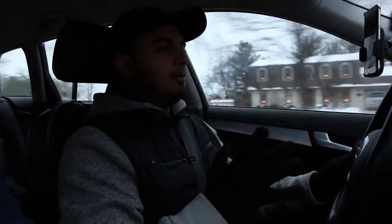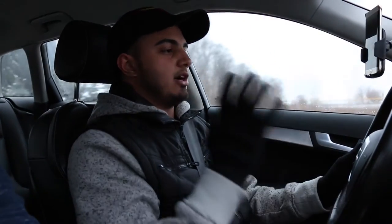The interior of this car, I also gotta say, I'm really impressed. These seats, they're nice and comfy, they have a good amount of support. I can see myself daily-ing this without any worries.